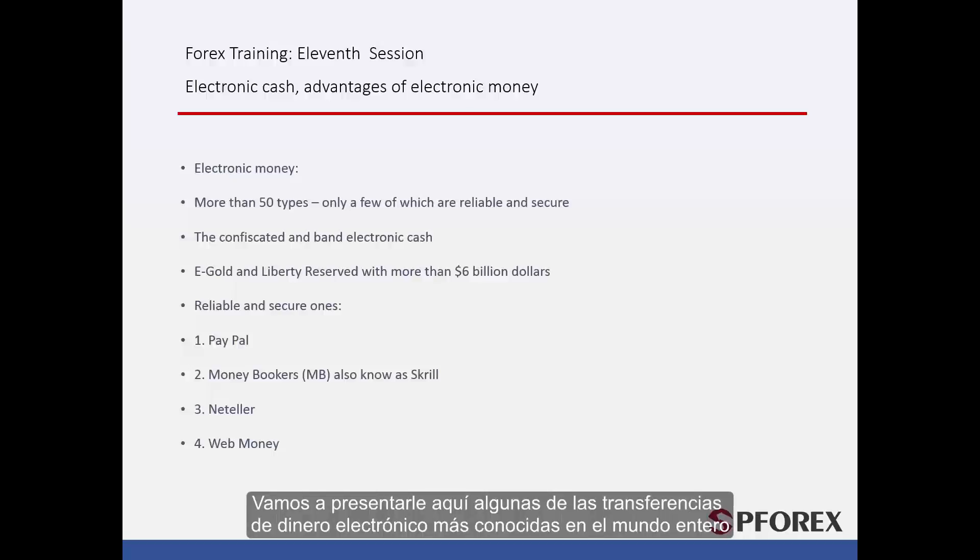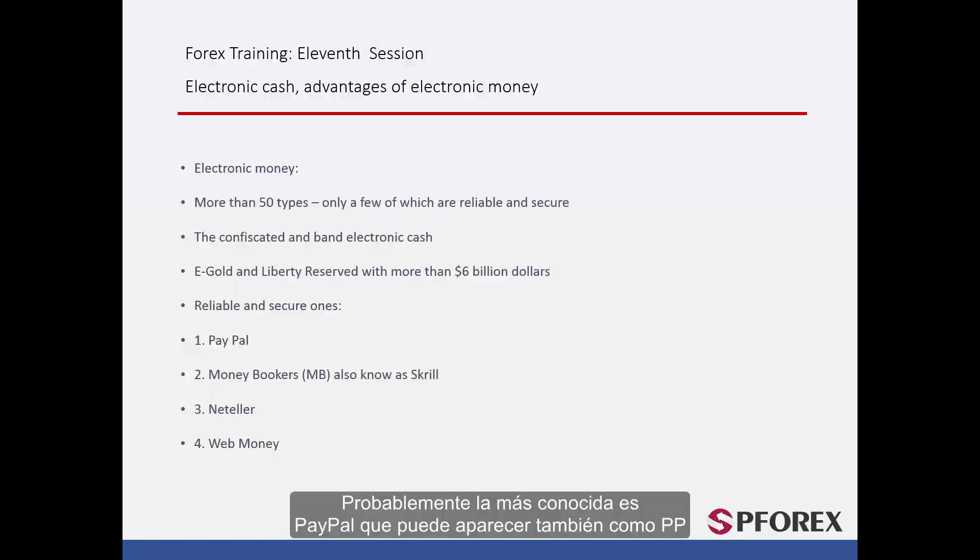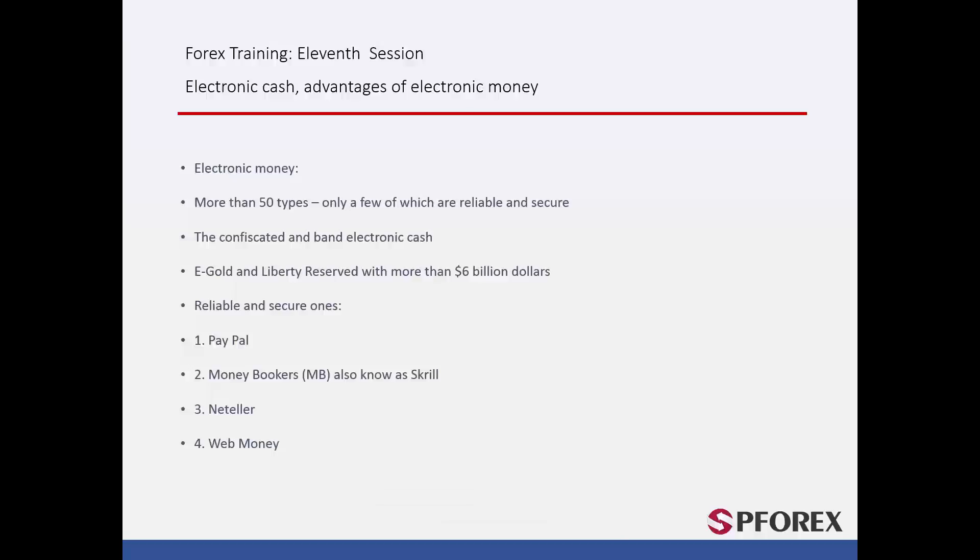As a result, you must be very careful and choose a reliable and trustworthy system. Here we will introduce some of the most recognisable types of electronic money transfer — reliable and secure ones. Probably the most recognisable is PayPal, which can also be shown as PP. Skrill is one of the biggest; its symbol is shown as MB, because they used to be known as MoneyBookers. Another two big companies are NetTeller and WebMoney.